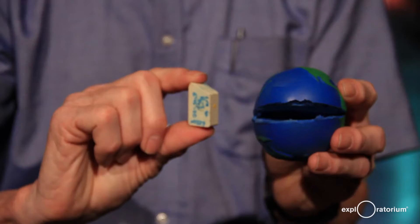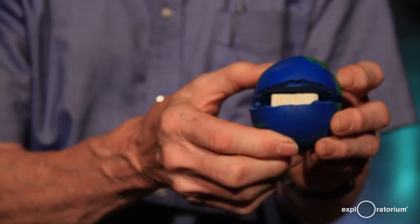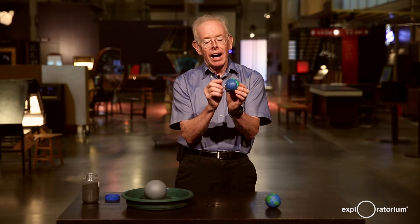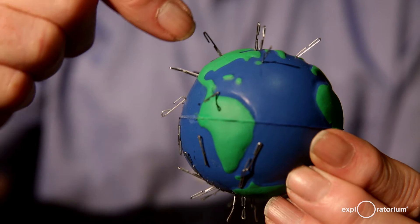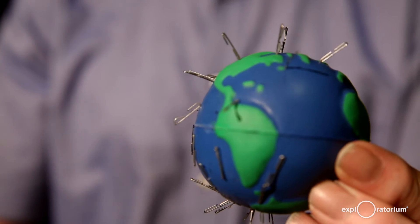I'm going to make one by taking a neodymium magnet and putting it inside a foam model of the earth. Then, like William Gilbert, I've sprinkled iron filings — here I've used used staples — and you can see they stand up vertically at the north pole of the earth and lie down flat at the equator.